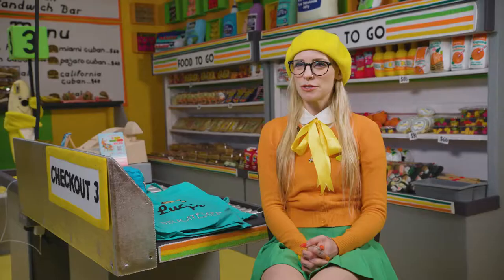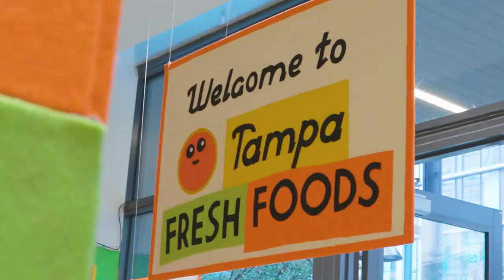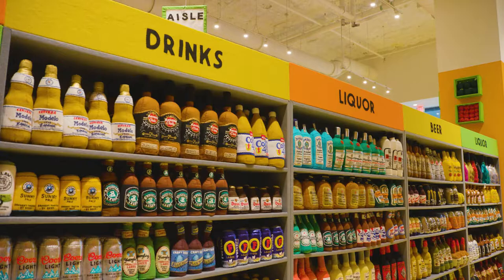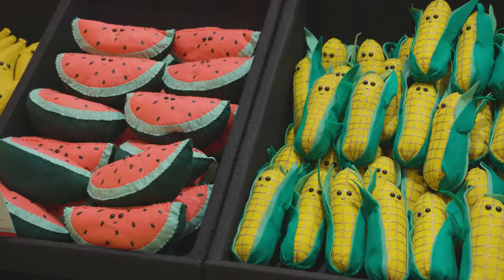I'm Lucy Sparrow and I'm an artist. We are here in the middle of Tampa Fresh Foods, which is my all-felt supermarket art installation where absolutely everything in the fake shop is made of felt, right down to the shelving, the fridges, the checkouts, and all the produce inside.